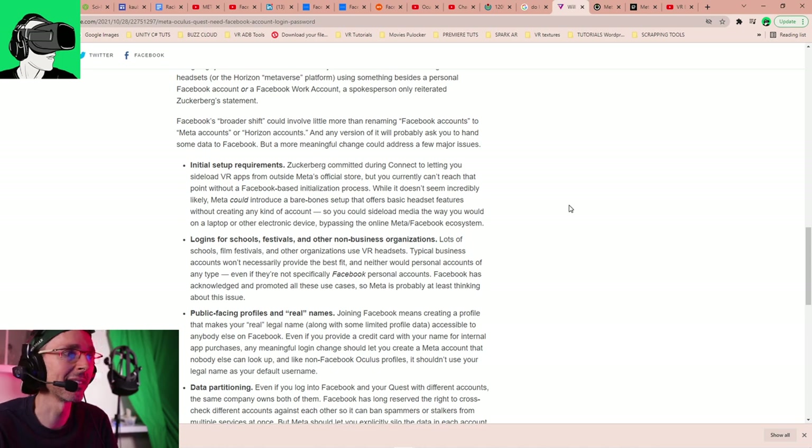Zuckerberg committed to letting you sideload VR apps from outside Meta's official store, but you currently can't reach that point without a Facebook-based initialization process. While it doesn't seem incredibly likely, Meta could introduce a bare-bones setup that offers basic headset features without creating any kind of account — personally, I'll believe it when I see it. You could sideload media the way you would on a laptop or other electronic device, bypassing the online Meta ecosystem.